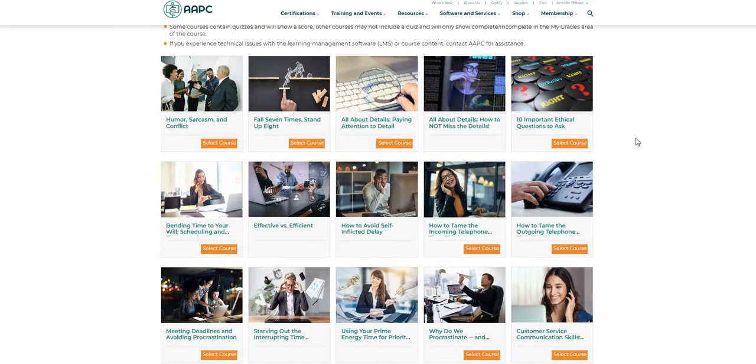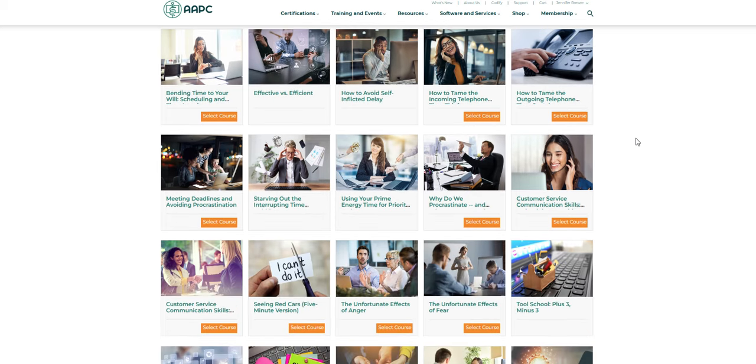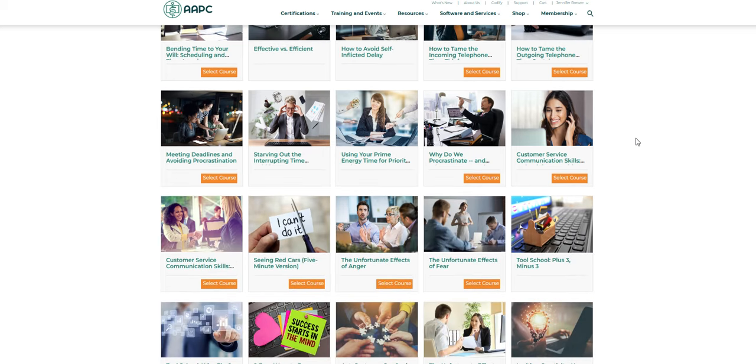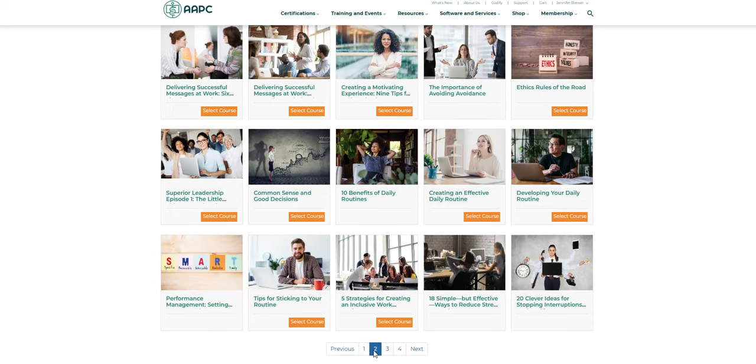I know many of you guys are looking for jobs. There are a lot of courses here that you can redeem and take. There's a lot of them for customer service skills, tools, nine easy ways to be smarter every day, common sense, good decisions, and leadership skills.